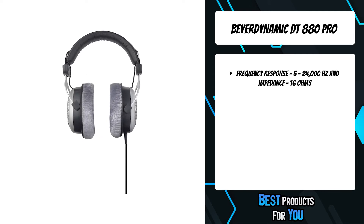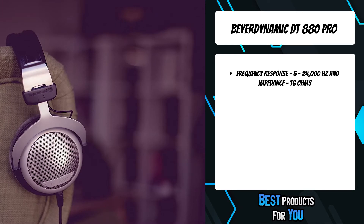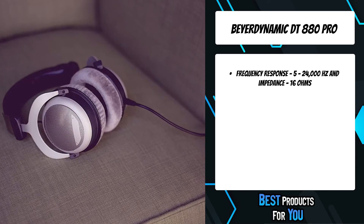Music lovers delight in its natural, vibrant sound as well as its excellent spacious reproduction. The DT880 Edition attenuates ambient noise but does not exclude it completely, and thus conveys a harmonious sound experience.